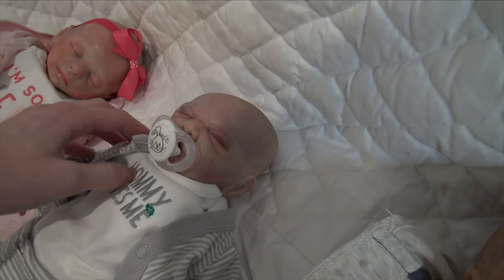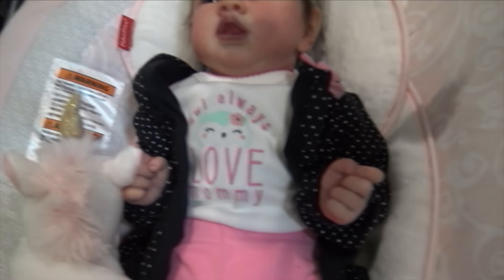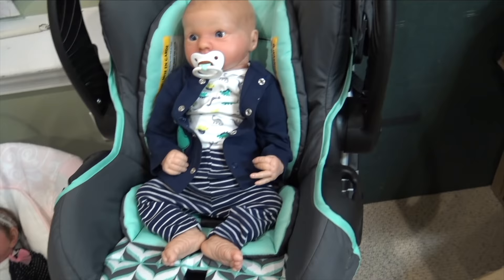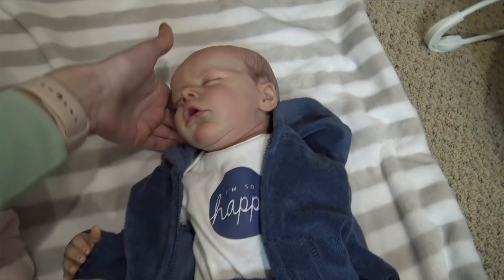This is Caleb, my very first reborn — he is the Rosebud by Cindy Musgrove, made by Custom Reborn. I got him on eBay, same as Holden. Then this is Cody, he's the Ashley Asleep Real Born from Bountiful Baby — I painted him and he's very cute. This is Shiloh, she's the Saskia by Bonnie Brown, made by Stephanie — I won her in Stephanie's painted kit giveaway over the summer. And this is Lucas, he is the Asher Awake Real Born, and I painted him.